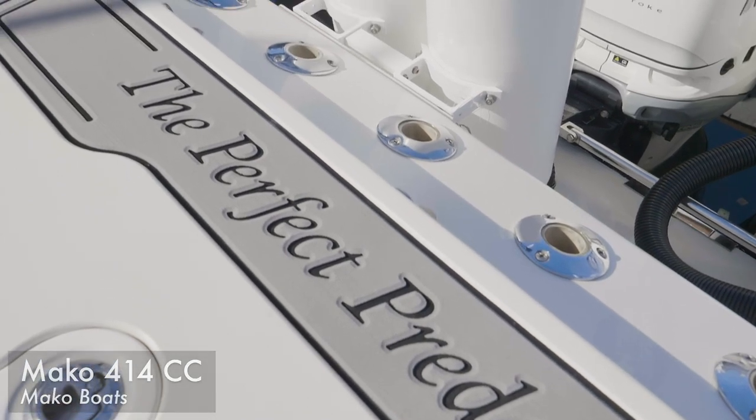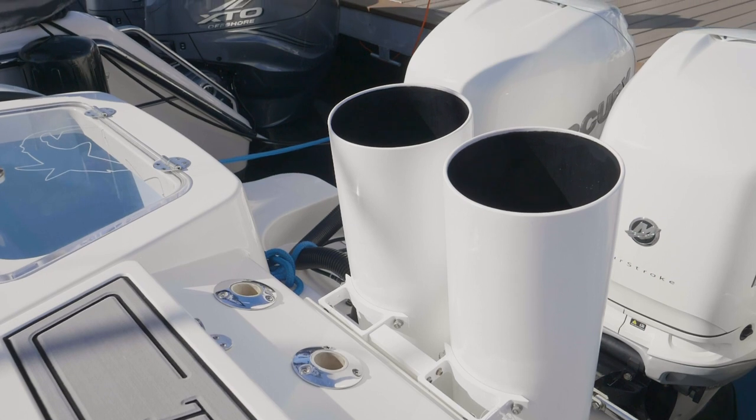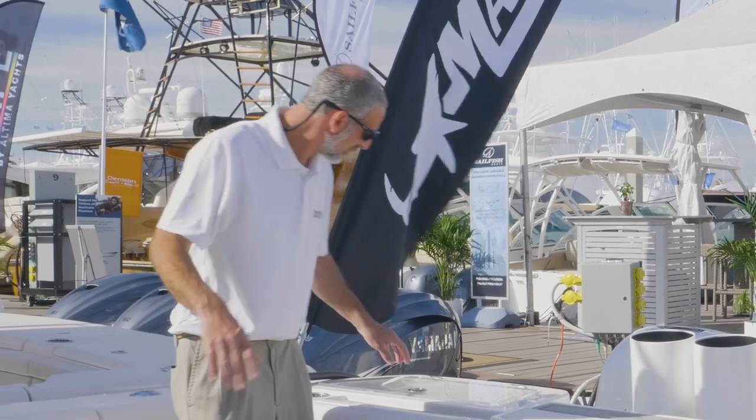I don't know, I don't think any boat is perfect. But when's the last time you saw a production boat with tuna tubes? This is the sport fish edition, and it is rigged to fish.